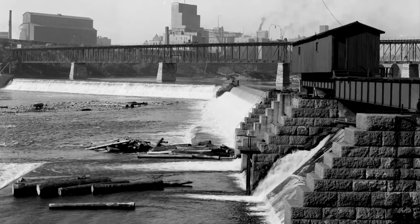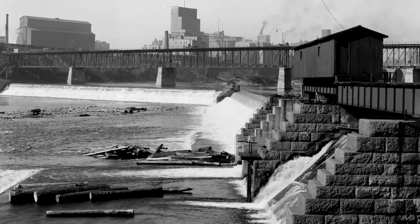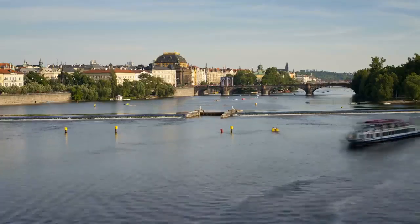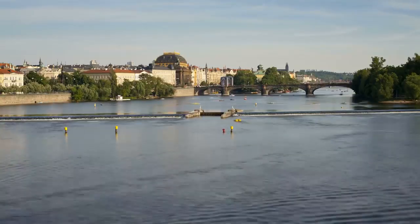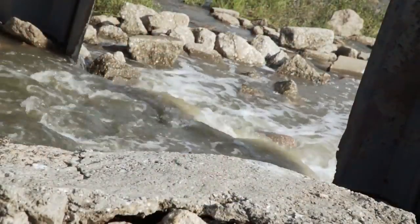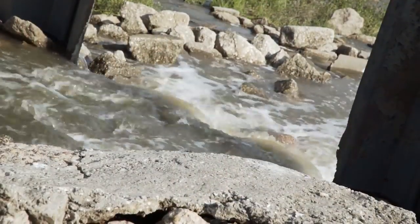A low-head dam, sometimes simply called a weir, is a small structure that impounds a small amount of water across the width of a river or stream. Usually made from concrete, the purpose of low-head dams is to raise the water level upstream on a river. This can assist with navigation of the channel by boats, create a drop for generating hydropower, and make water available at intakes for water supply and irrigation.